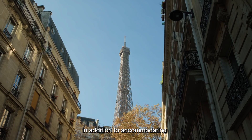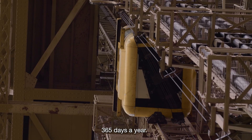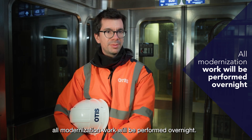In addition to accommodating the tower's oscillation in the wind, these elevators run almost 24 hours a day, 365 days a year. To avoid disrupting tower operations, all modernization work will be performed overnight.